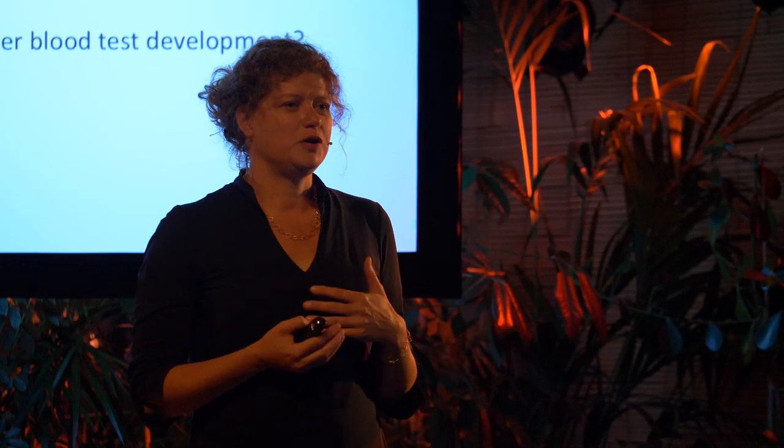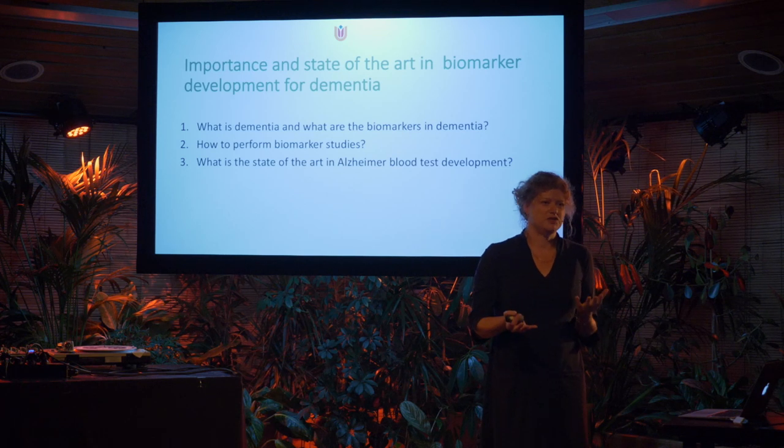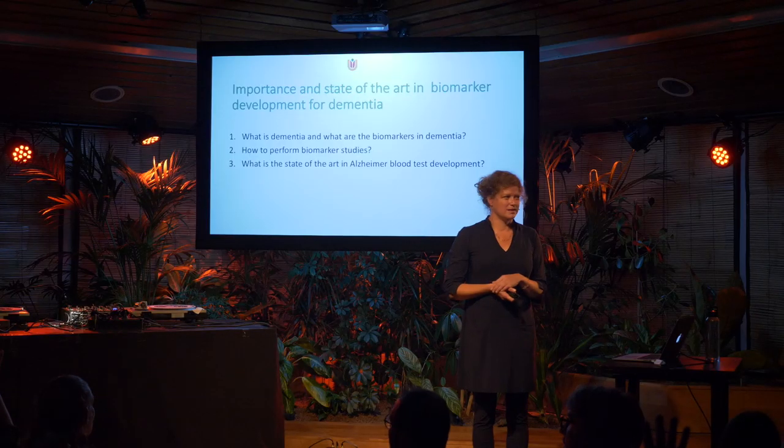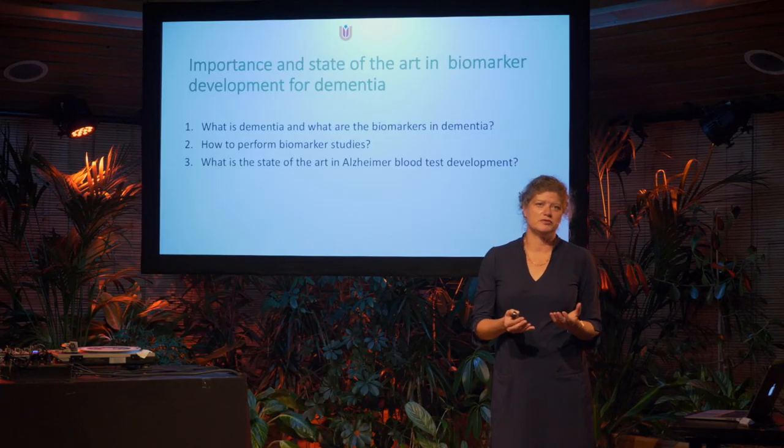Before I start, I'd like to know your relation with Alzheimer's disease or dementia. Who of you has a relative or someone near you with dementia? Please raise your hands. That's not the majority for tonight, but quite a substantial number of people.